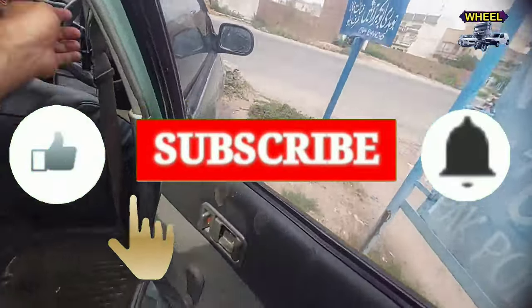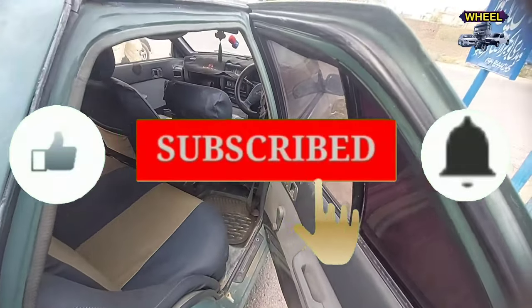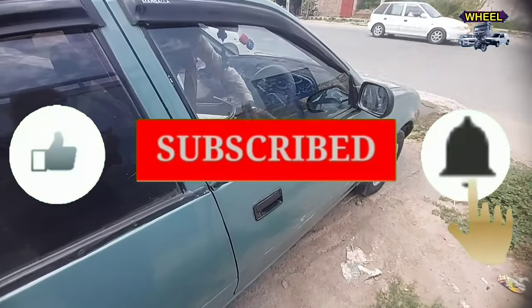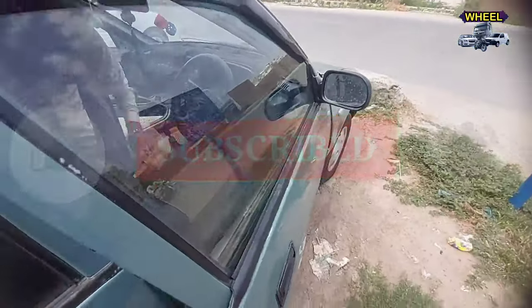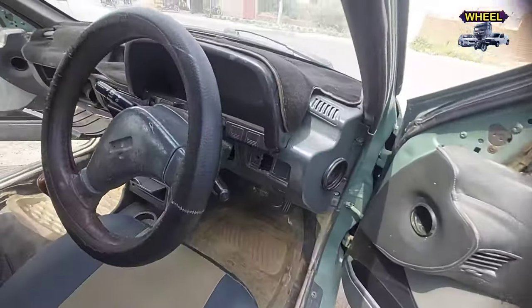It's a great review for the car and you will see it — you can see it's a very cool car. So this is a Suzuki Margila 1993. This is a completely amazing car.